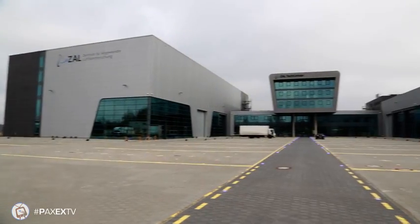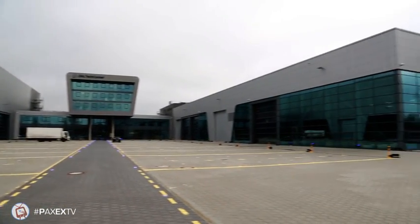This 25,000-square-meter facility has been about 100 million euros and several years in the making. It's a collaborative effort that brings together all the key players in Hamburg's aviation industry under one roof. We have something like 25 partners doing research here together, sharing innovations and ideas, and being faster and cheaper to market with better ideas.